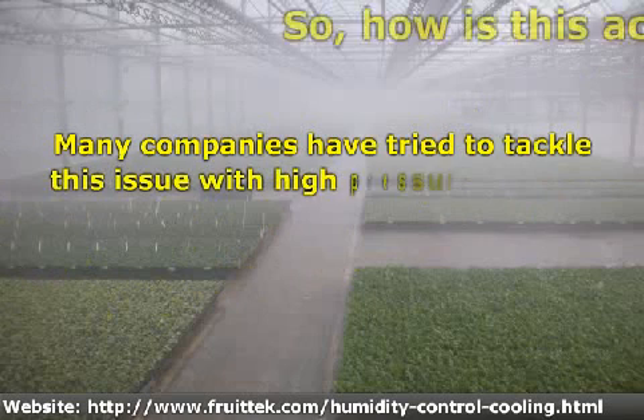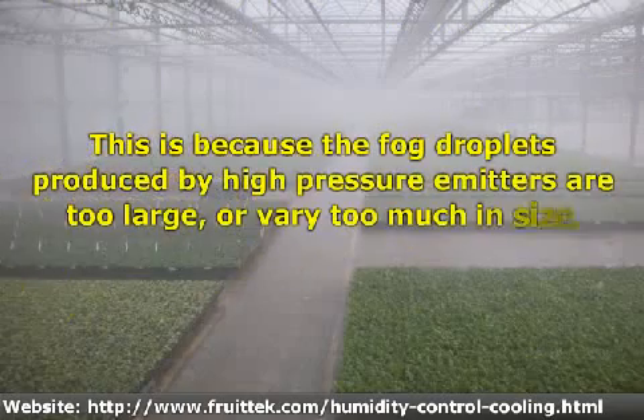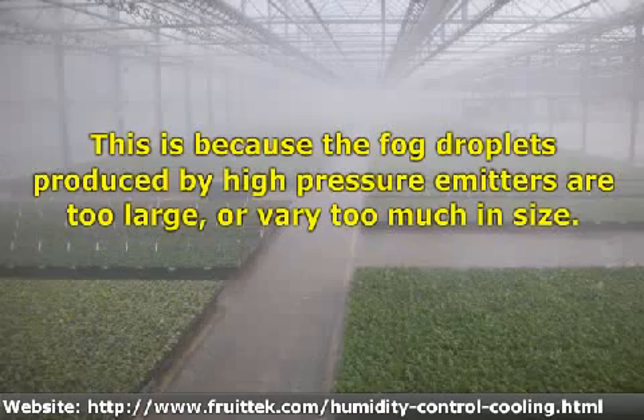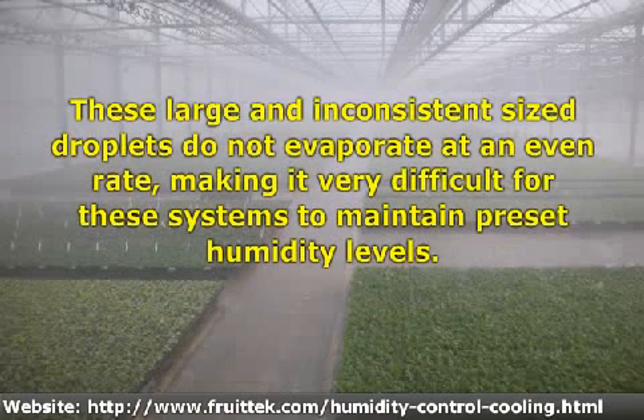Many companies have tried to tackle this issue with high pressure fogging systems but have failed. This is because the fog droplets produced by high pressure emitters are too large or vary too much in size. These large and inconsistent sized droplets do not evaporate at an even rate, making it very difficult for these systems to maintain pre-set humidity levels.